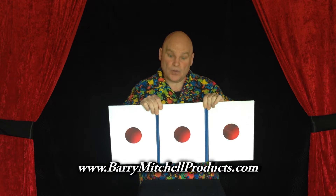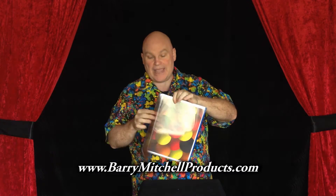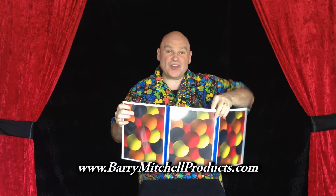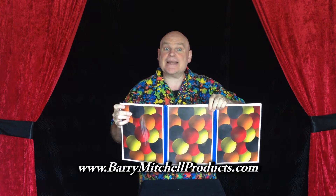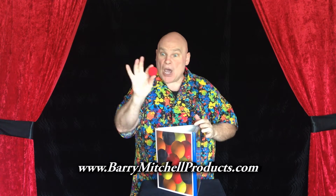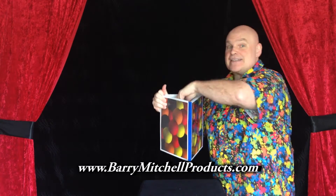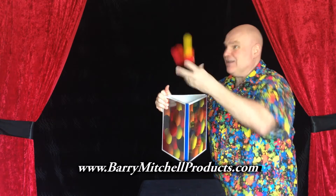Are those pictures of red balls on the front of that panel? On the back side there are pictures of all different colors. Would you like to see what happens when you take one red ball and place it inside? When you place one inside, you get all the colors.